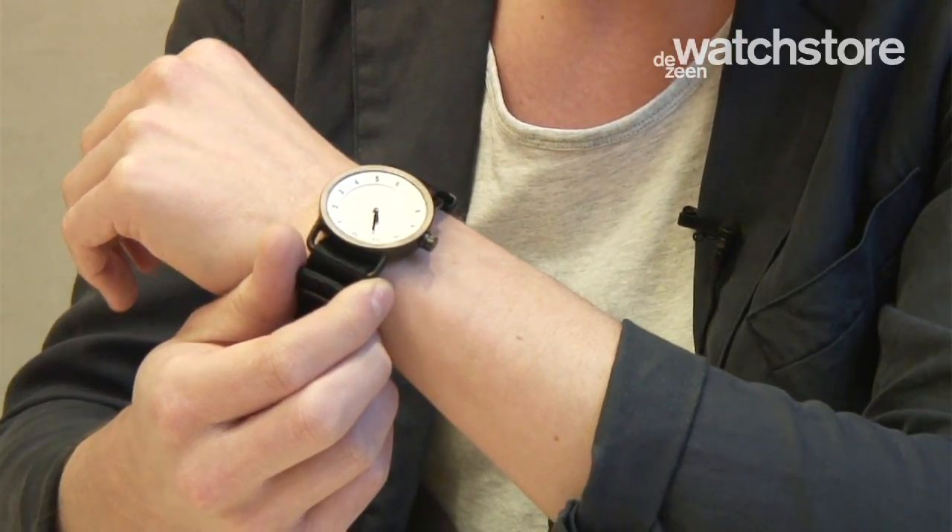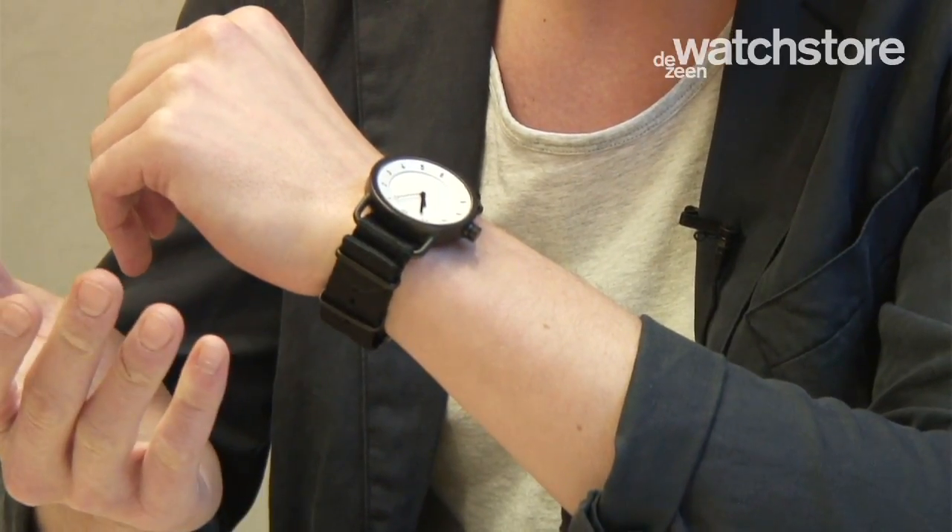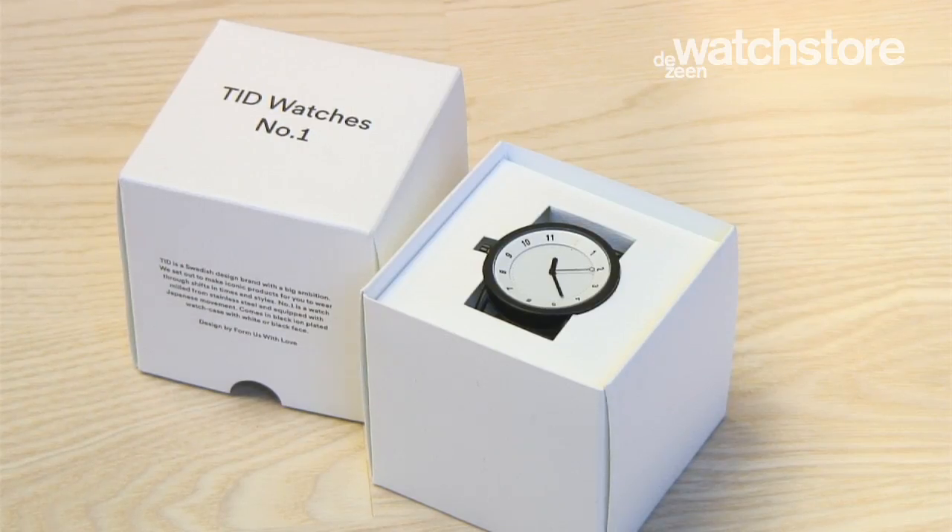My name is Petrus Palmer and I'm one of the three founders of Stockholm-based design studio Formas with Love. The watch we designed is called Number One, basically because it's the first watch for the new brand, and the brand name is TID — and TID in Swedish means time.